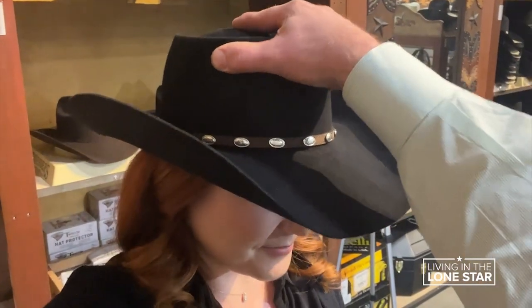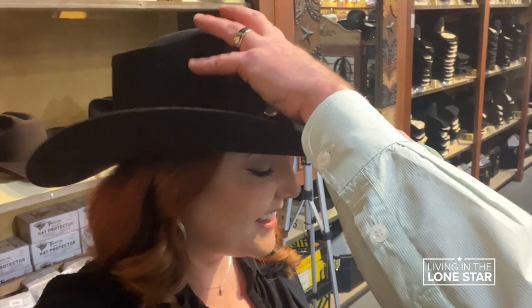When you get it just right, and then you put it on a person's head, and they look at a mirror, and they beam, then you know you've nailed it. So it's fun.